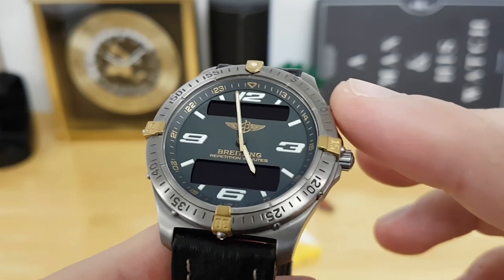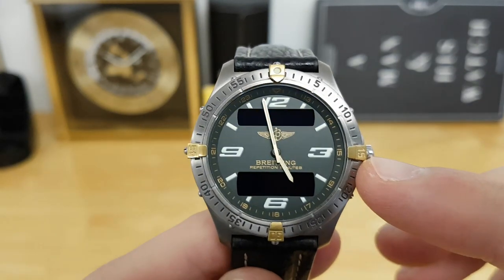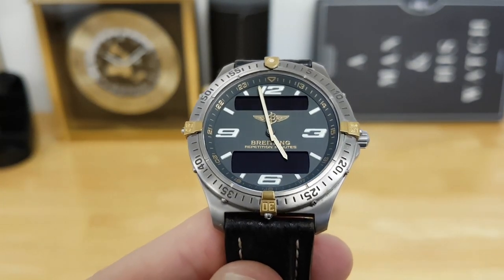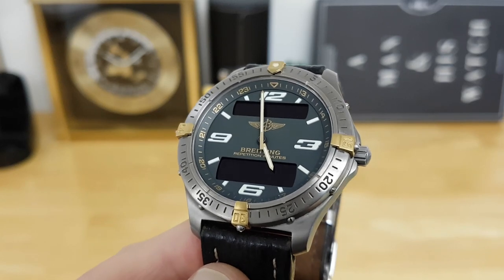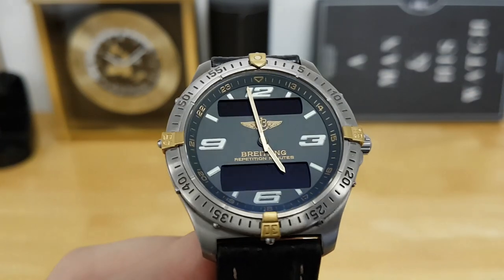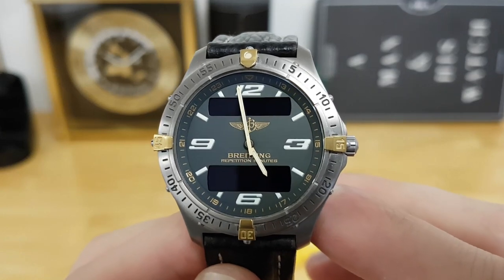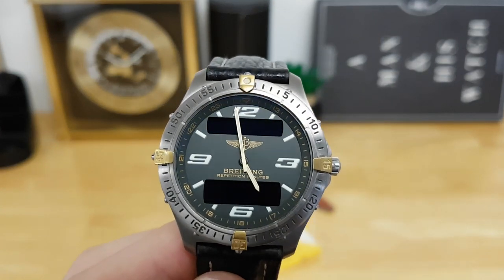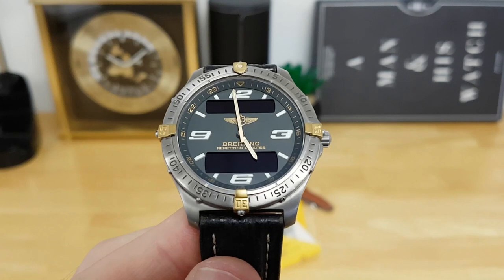There's also some dimension to the dial because there's a really nice chapter ring along the outside. You have military time printed in gold — the same color gold used for the Breitling logo near the 12, and closer to the 6 you see 'Breitling repetition minutes,' which is one of the complications for the digital display. Moving inboard, the dial has printed quarter Arabic numerals at 12, 3, 6, and 9, and then your standard six hash marks across the dial. The handset itself features very nice broadsword-style hands — extremely legible.